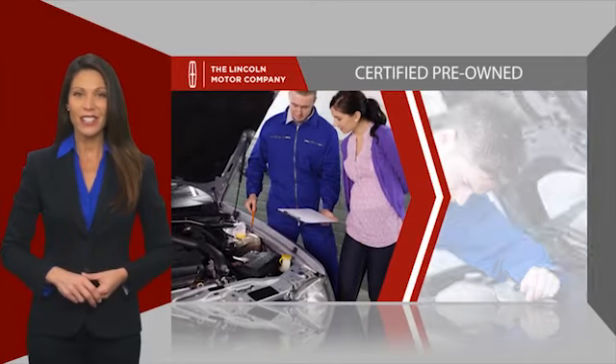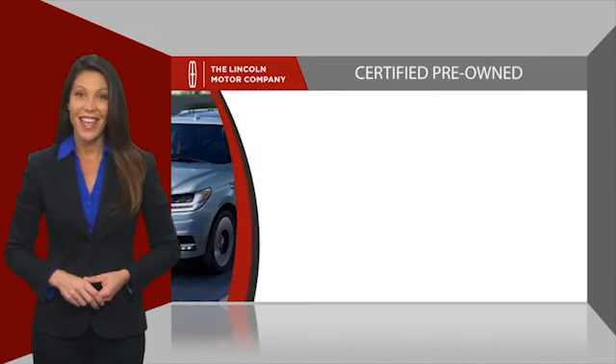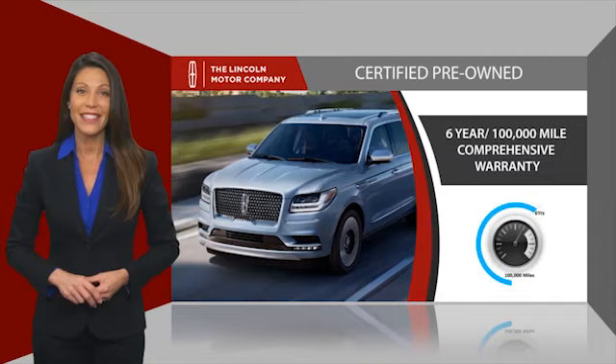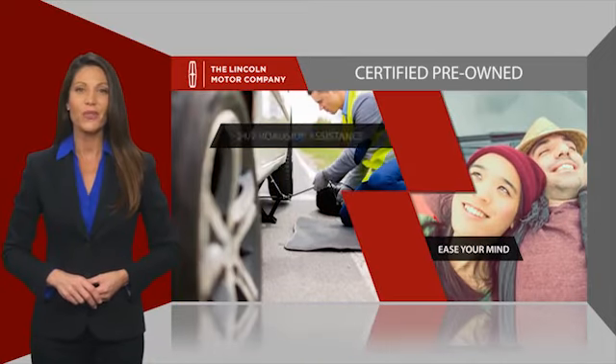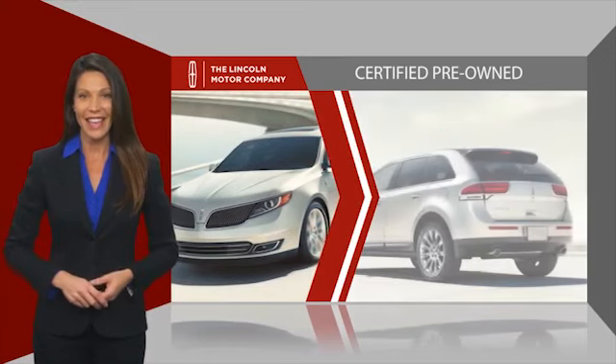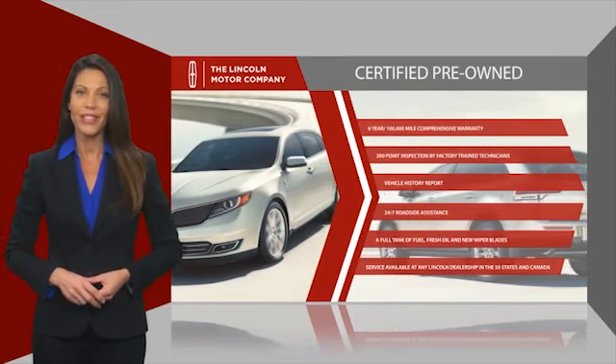All Lincoln Certified vehicles go through a thorough inspection by factory-trained technicians and come with a comprehensive warranty. And just to ease your mind, they also provide 24-7 roadside assistance. Check out your local Lincoln dealer today to find out all the other benefits buying a Lincoln Certified vehicle can offer you.